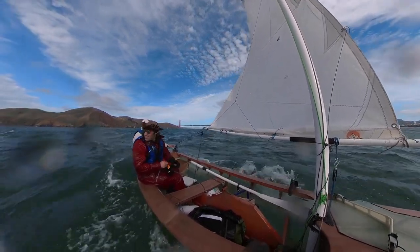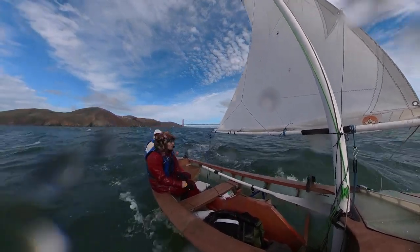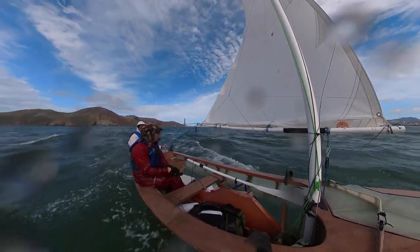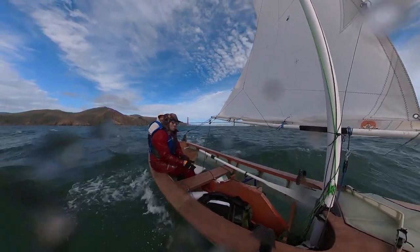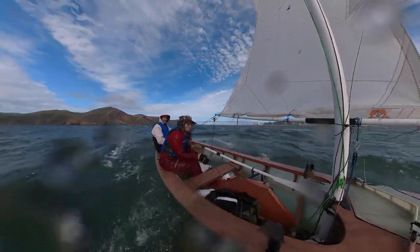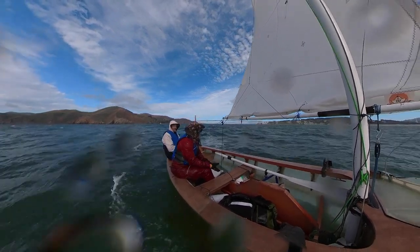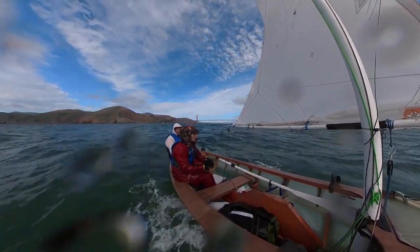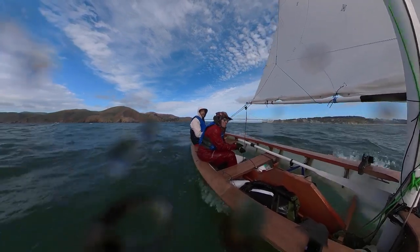The camera is the Insta360 ONE X2 — it's a 360-degree camera in which you select the viewing angle afterwards. This clip has already passed through my inspection and I have selected this angle and this level of zoom. It's a very powerful camera and a really great tool for sailing — it's my favorite action cam.